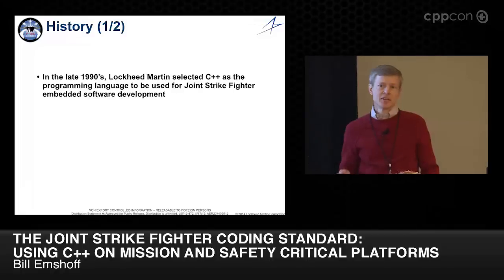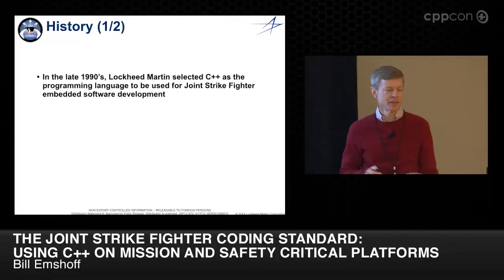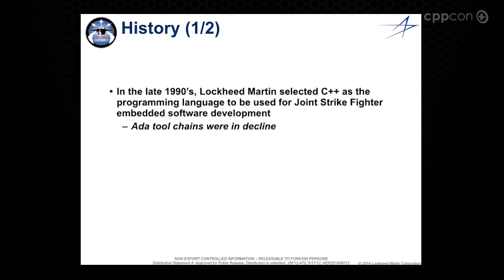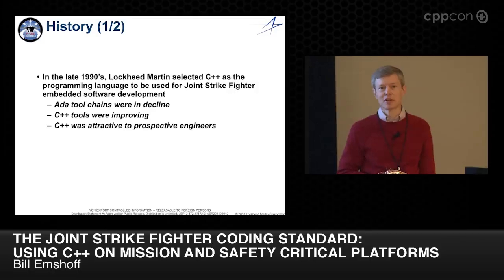In particular, how can we make C++, which was seen at the time as being just an intrinsically expert-friendly language — sometimes more so now — codified in a way that captures the benefits of C++ but does so in a safe environment? The ADA tool chains we had were in decline. C++ tools at the time were improving, and compatibility among compilers was improving. Frankly, we were hiring a lot of people and many of them knew C, or at least said they knew C++.